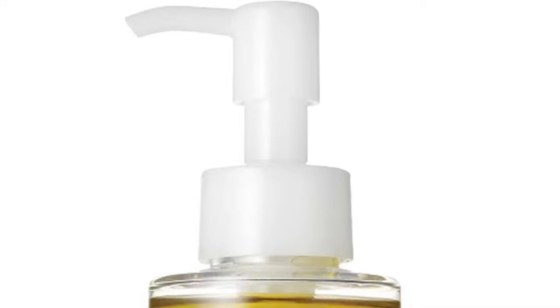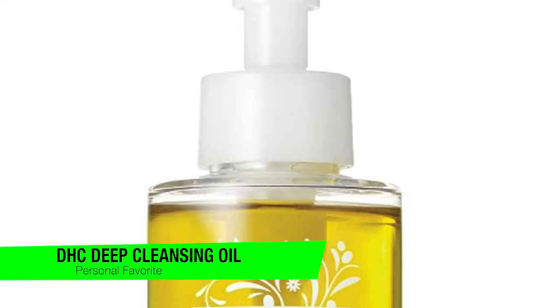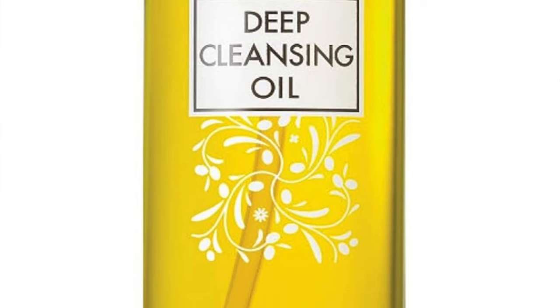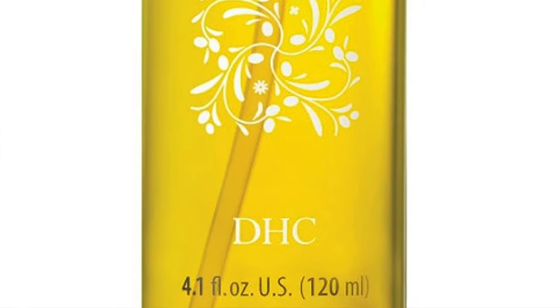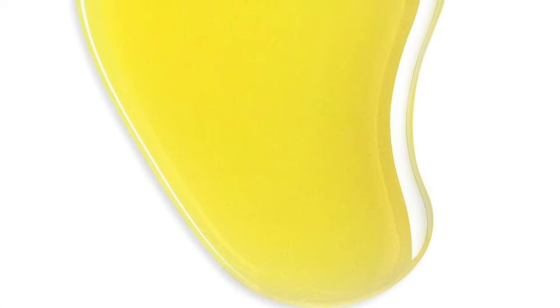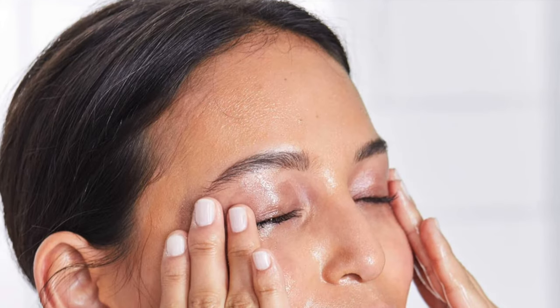The first one on the list is my personal favorite — the DHC Deep Cleansing Oil. This is basically the secret agent of skincare, not just any oil — it's like the James Bond of face oils: sleek and efficient. It's won over the hearts of many, including those who thought they'd never betray their trusty face wipes.